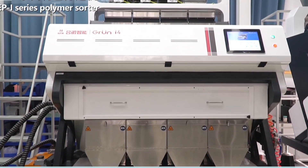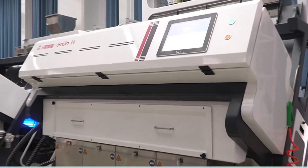Well, how is the performance of the EPI polymer sorter? Let's find out!